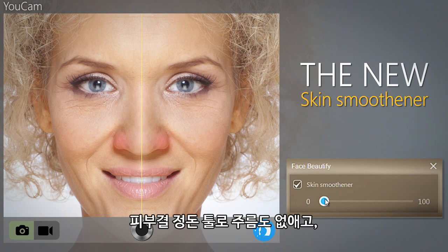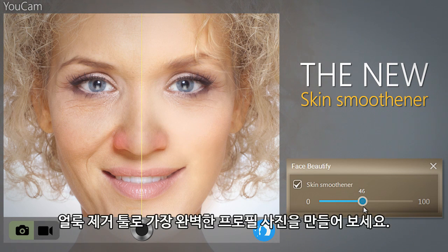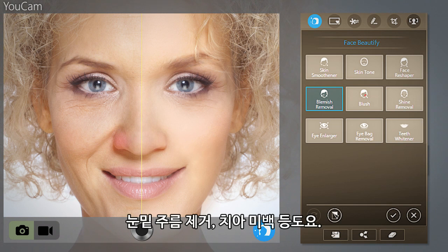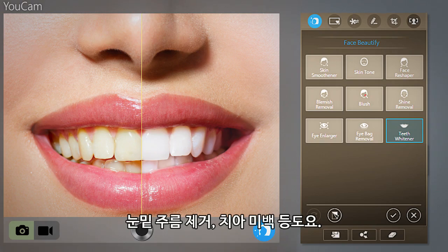Smooth away wrinkles in real time with the new skin smooth, and create perfect profile photos with tools to remove facial blemishes, reduce eye bags, whiten teeth and much more.